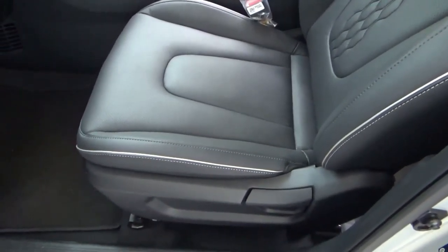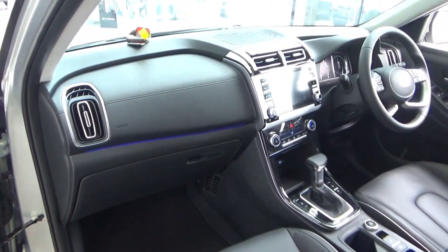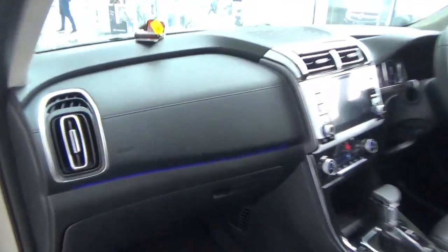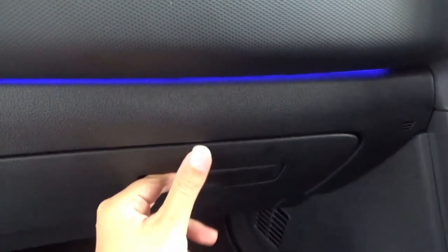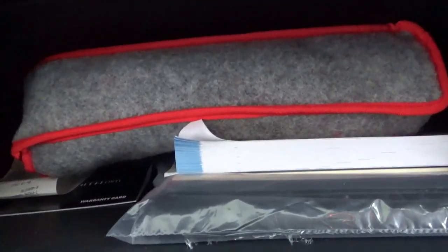The front passenger seat has the same adjustments as the driver's side except for the seat height adjustment. I think this car has six airbags as standard, along with ambient lighting. The glove box is of a good size.